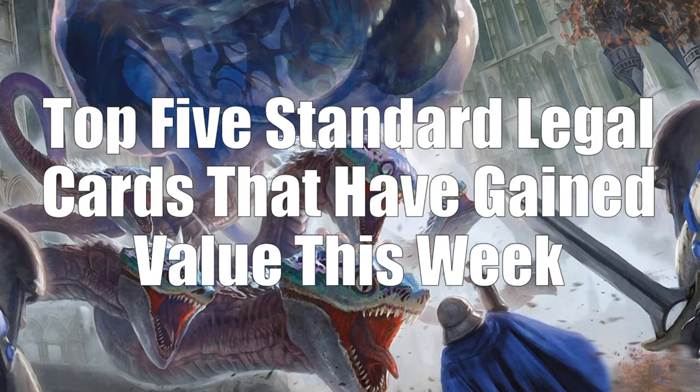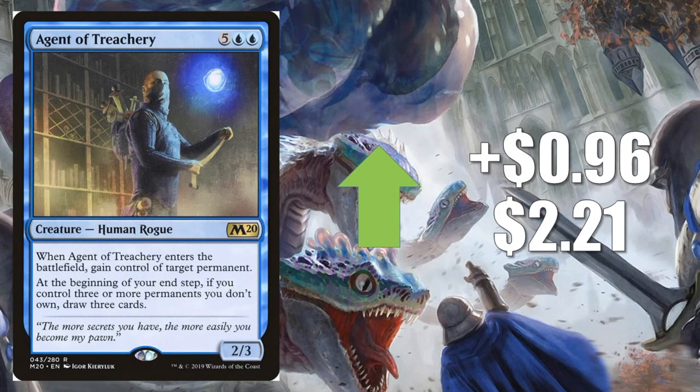Let's move on to the top 5 Standard legal cards that have gained value this week. Number 5 is Agent of Treachery, up 96 cents to $2.21. This card is in the Bant Lands deck, and there's also a variation, Sultai Lands, where it shows up too.